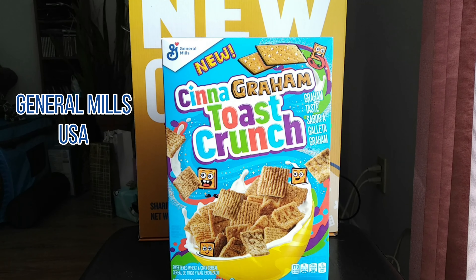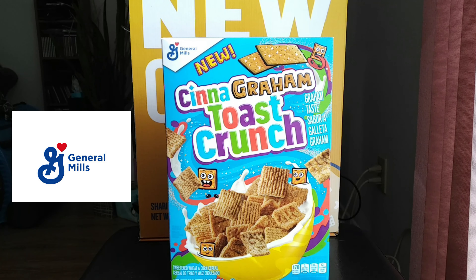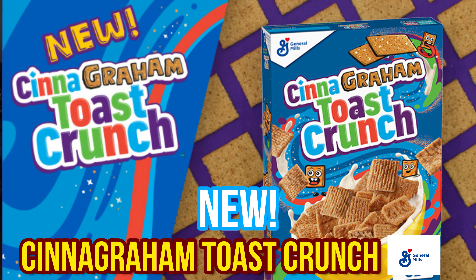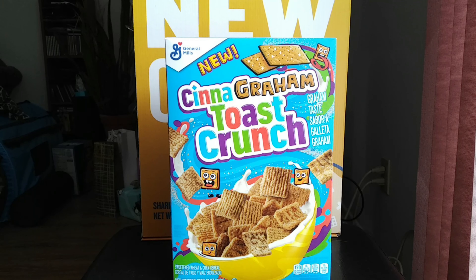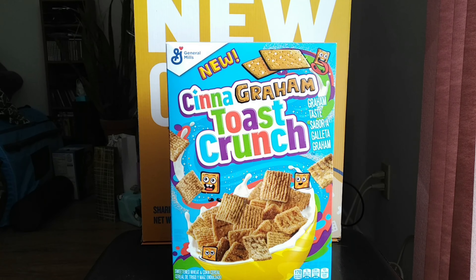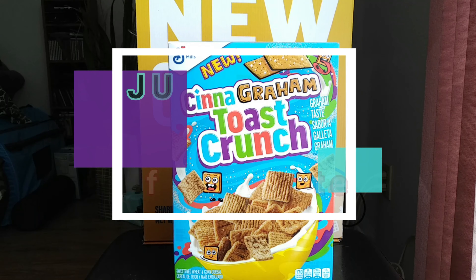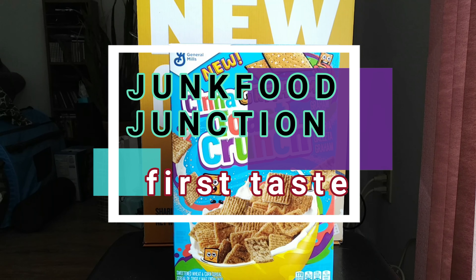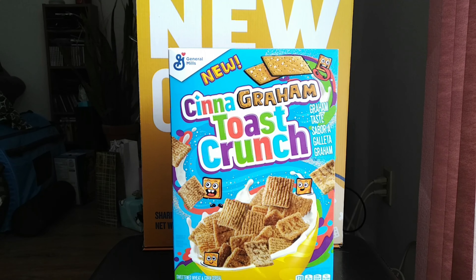This one has the taste of graham crackers mixed with your favorite cinnamon cereal, and it's Cinegram Toast Crunch. Doesn't this sound amazing? We can't wait to crack this box open, show you what this new variety of Cinnamon Toast Crunch looks like, and do that quick sniff test before we tell you how it tastes.